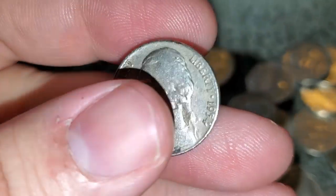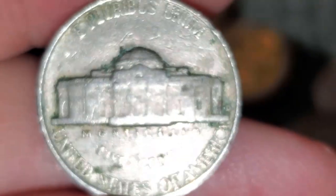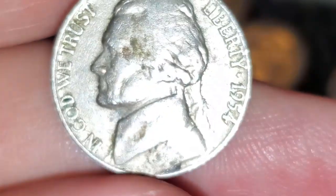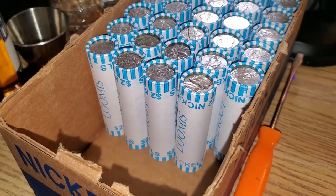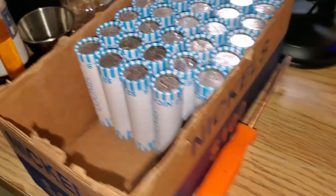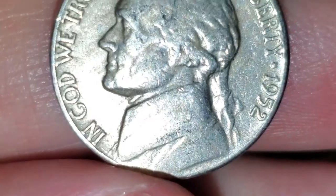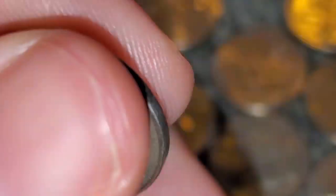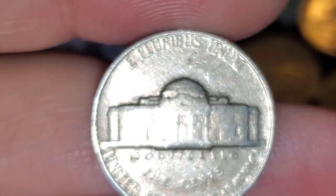We're on roll number 12 — nothing too crazy, but just got a 1954 Denver nickel. Right here in the box, not quite halfway through, just got another find — looks like a 1952 Philadelphia. Let's keep searching.